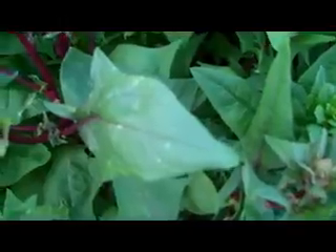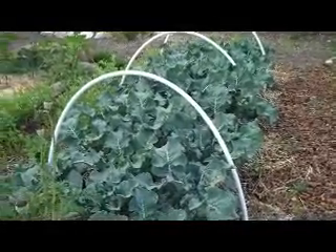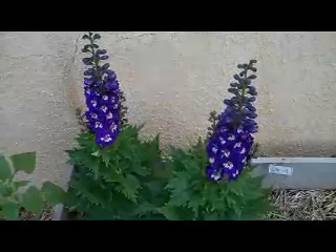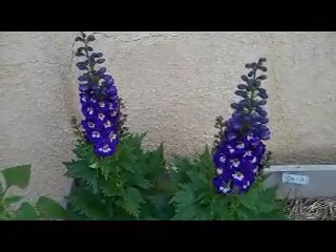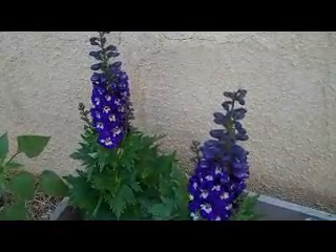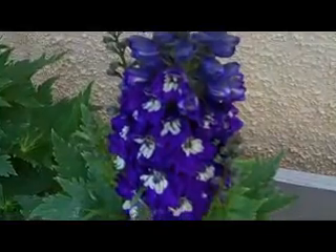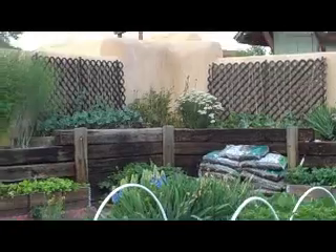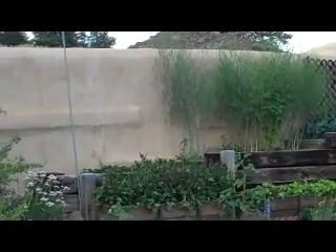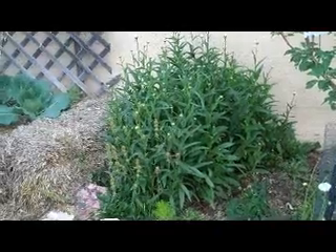I'll get you the variety if you like. This is how much the broccoli has grown. These delphiniums are quite delicious in their color. These are Shasta daisies, and up here in the mountains they come late, but they are budding.